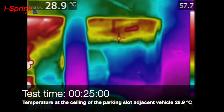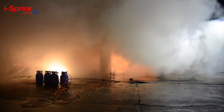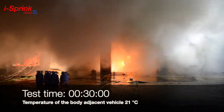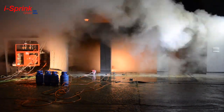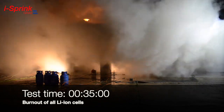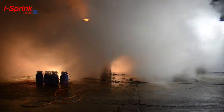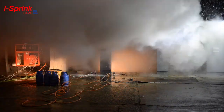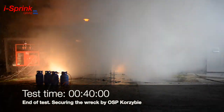The temperature at the ceiling above the neighboring vehicle is only 28.9 degrees, and the body temperature of the neighboring vehicle is 21 degrees. The lack of new flames and the reduction of smoke are clearly visible. The fire was successfully controlled by the ICE Spring system. After 40 minutes, the test is completed and the wreck is secured by the firefighters from the OSP Kozibia unit.